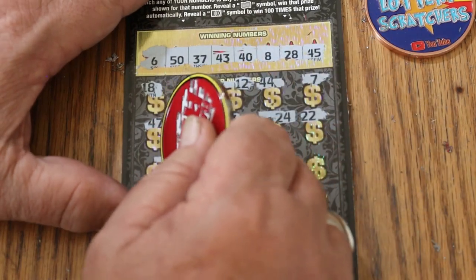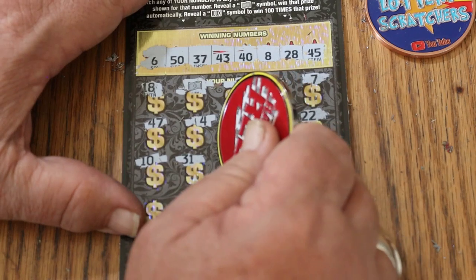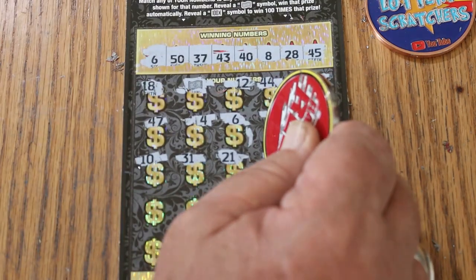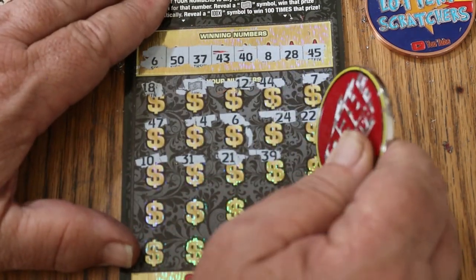22, 10, 31, 21. Excuse me — phone. Sorry about that folks, 39.